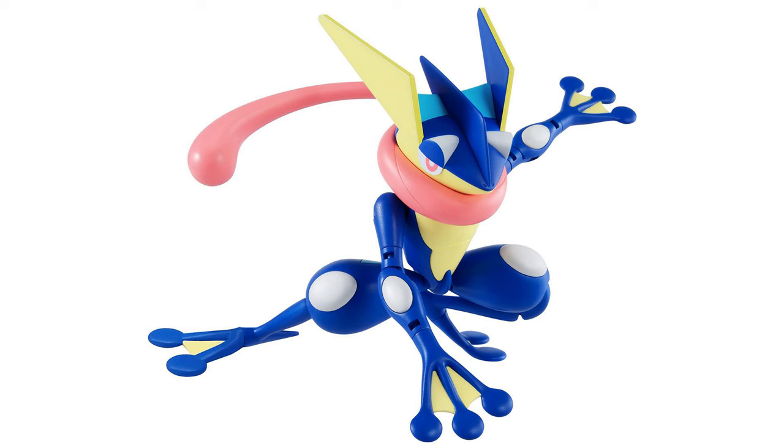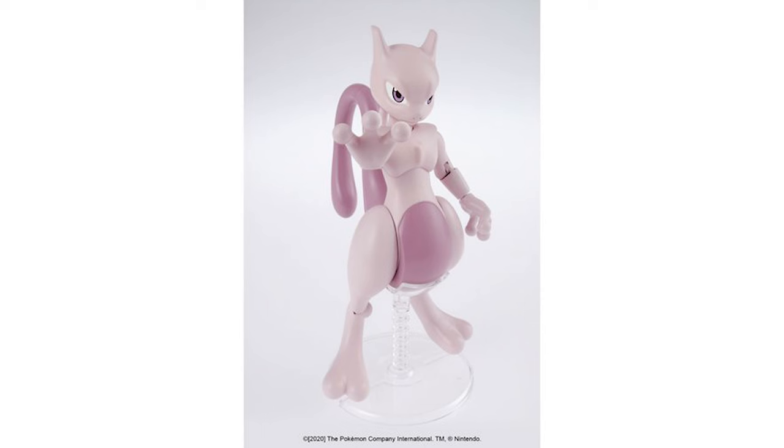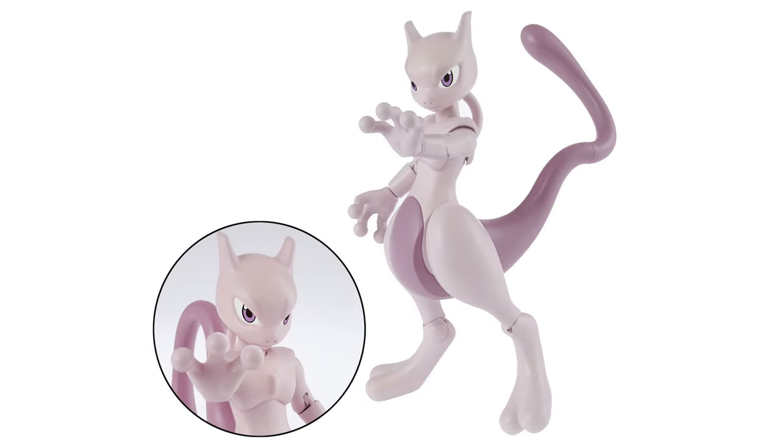Hot off the truck over at Entertainment Earth, we've got a couple new model kits. We've got this really cool Greninja model kit and it's all poseable, so after you build it it's basically a figure. Same thing goes for the Mewtwo model kit. Really cool that you can snap this all together and you basically just built your own action figure.